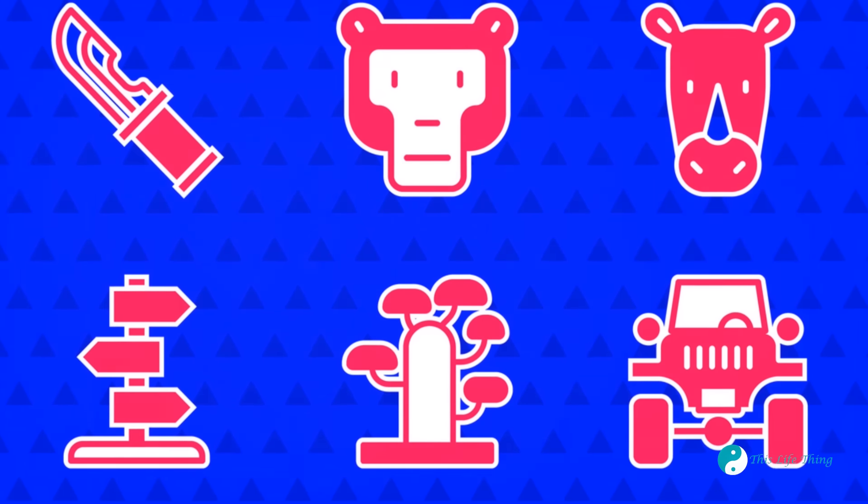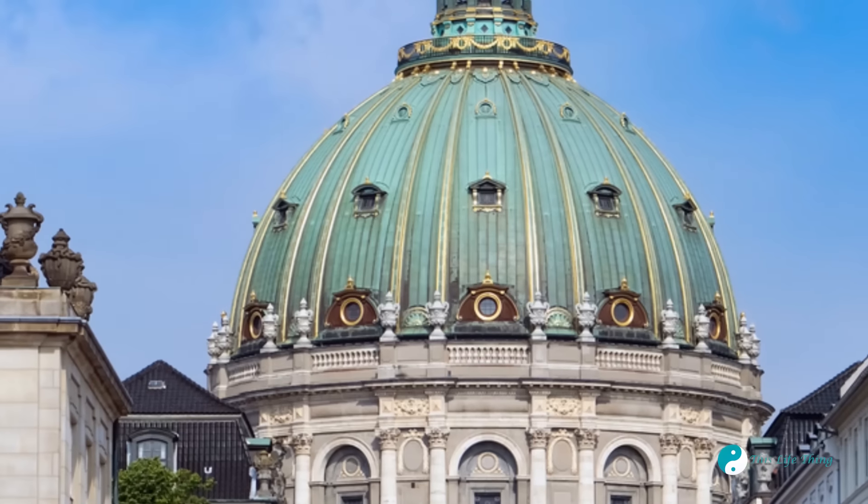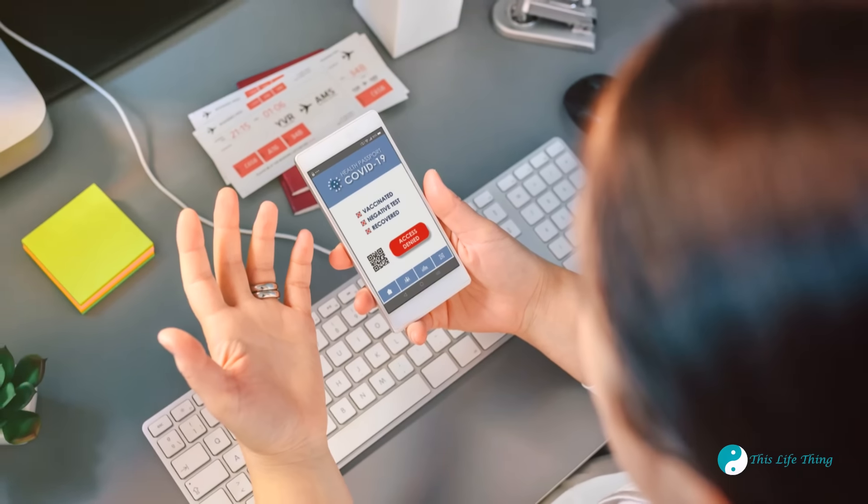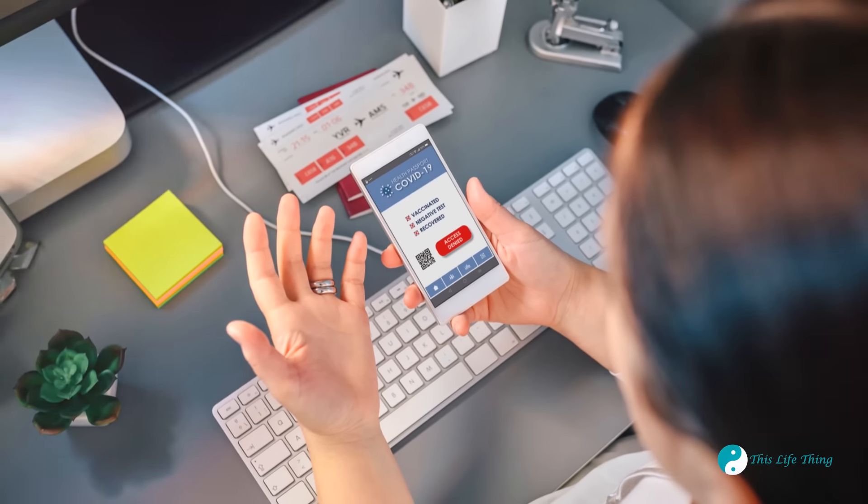Consider budget-friendly safaris. Many parks offer affordable options that still provide incredible wildlife experiences. Use travel apps to find the best deals on accommodations and activities — they can help you save time and money while planning your trip.